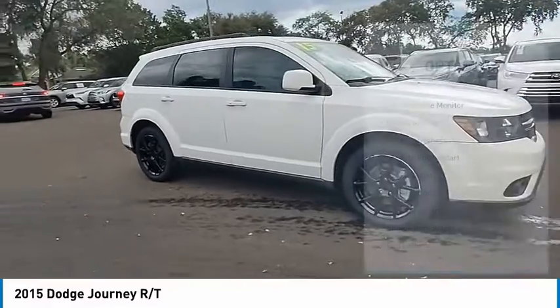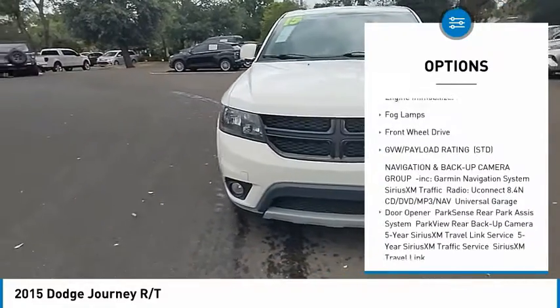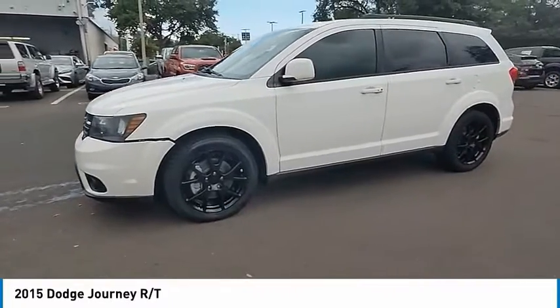Here are some of this vehicle's great options: tire pressure monitor, heated mirrors, aluminum wheels, remote engine start, brake assist, traction control, stability control, engine immobilizer, fog lamps, FWD.